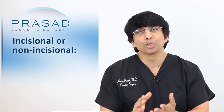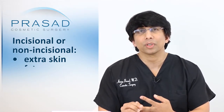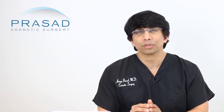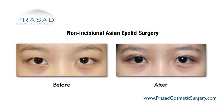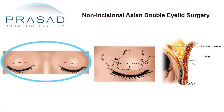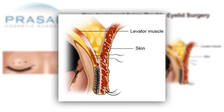The approach I like to use depends on a couple of questions: Is there the presence of extra skin? Is there the presence of fat that could impede the effect of creating a crease? If the answer to both those questions is no, then I generally recommend a non-incisional approach — making little openings in the skin to pass a stitch that connects the levator muscle to the skin.